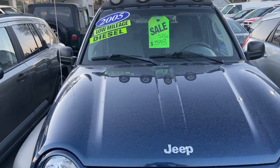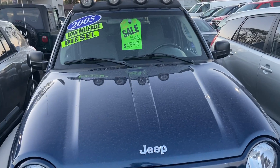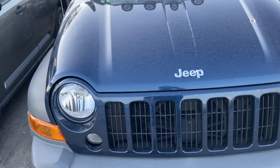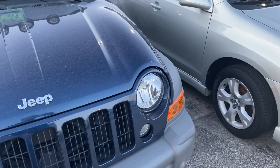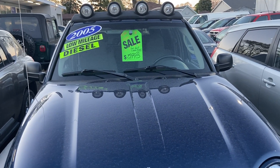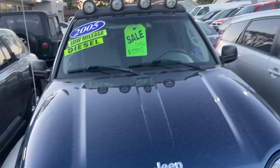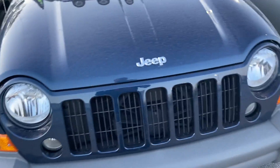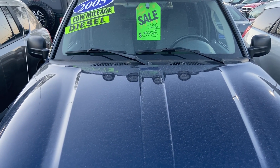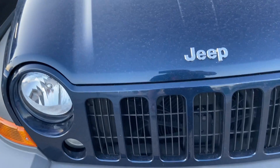Good day everyone, your Sock Monkey here. Today I'm at Rides Unlimited located in Crest Hill, Illinois with a 2005 Jeep Liberty Diesel. These common rail diesels are very rare to find nowadays. This one looks like it has the Renegade package because it has the driving lights and the wheels, which I'll get to in a bit. This vehicle has low mileage — 76,000 miles.